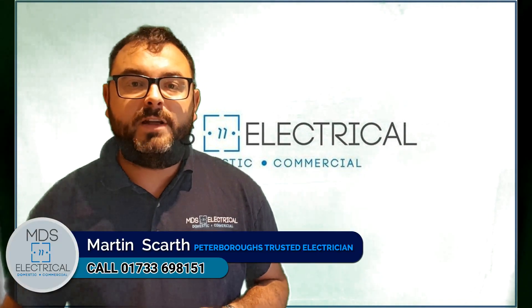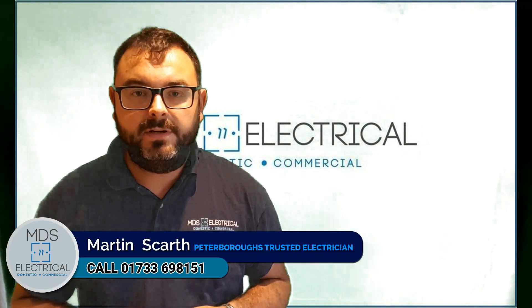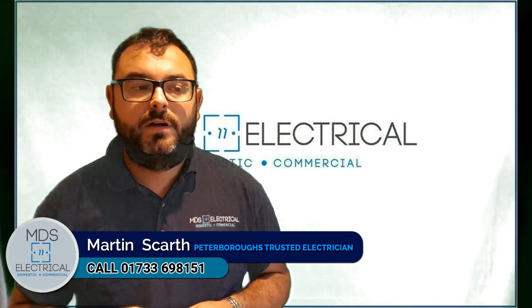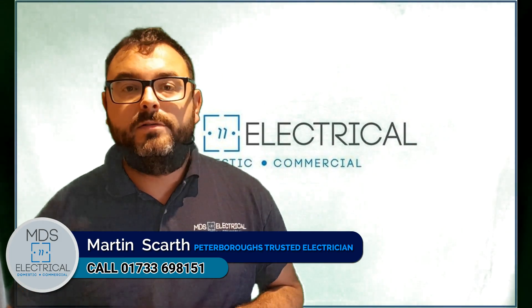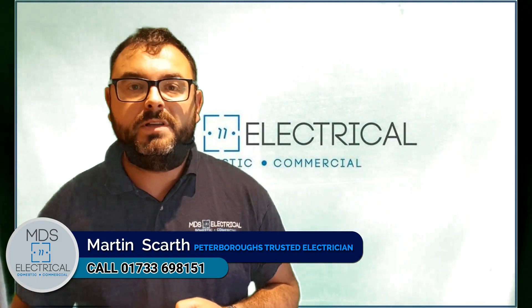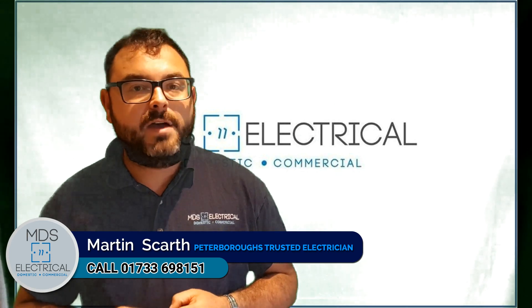Hi Quantum, it's Martin from MDS Electrical, your local trusted electrician. It's obviously my 10-minute presentation today, so I've put together another video like I did last time just to give you a very rough idea of the different jobs we get up to during the week. You're all obviously aware of who we are and what we do.